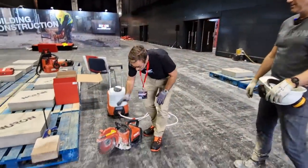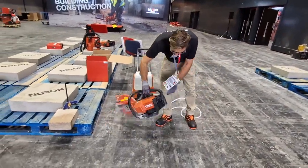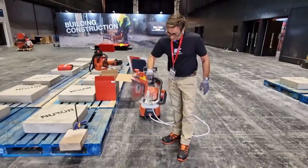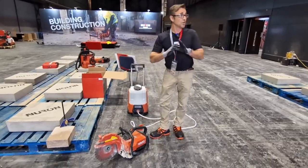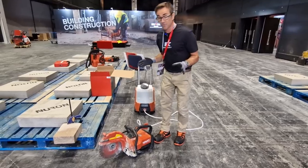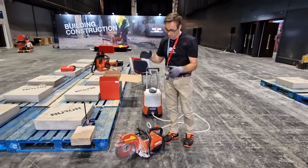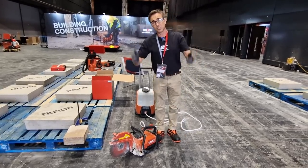So this is a cutoff saw, also working on Neuron. It has two batteries on the back. Look at the fact that it is so light — it's one-handed. I'm lifting it up with one hand. I've had a petrol cutoff saw as long as I can remember — I use it for door openings, cutting lintels in. One thing I can't stand is the noise. The second thing is the fumes.